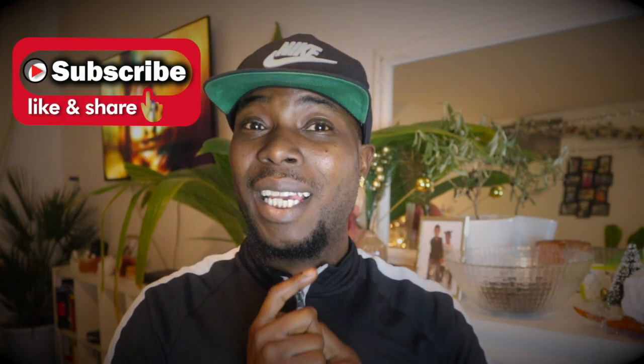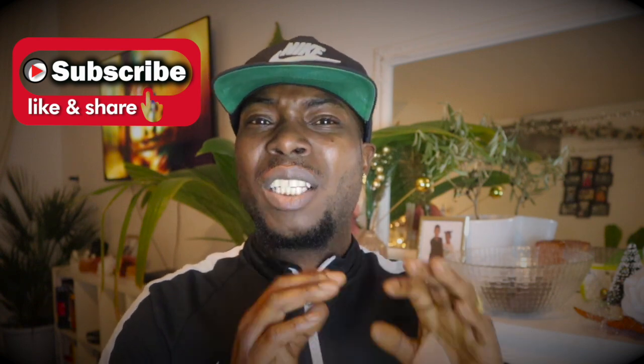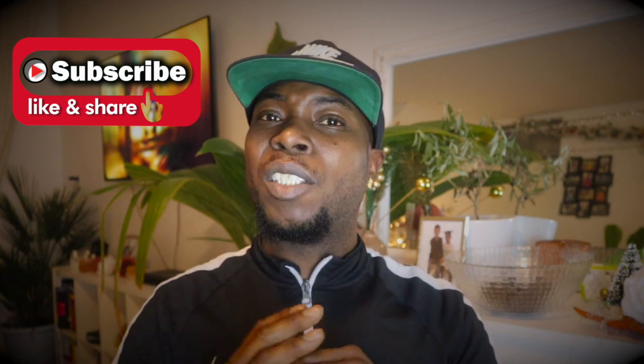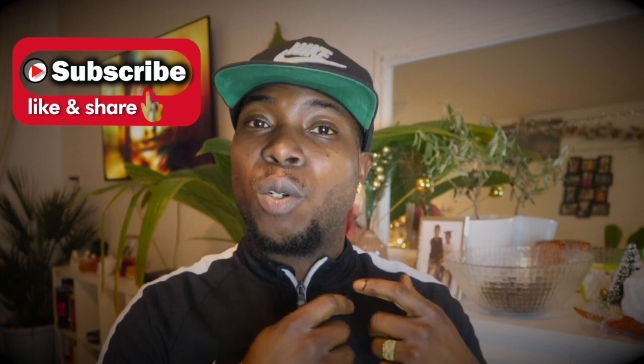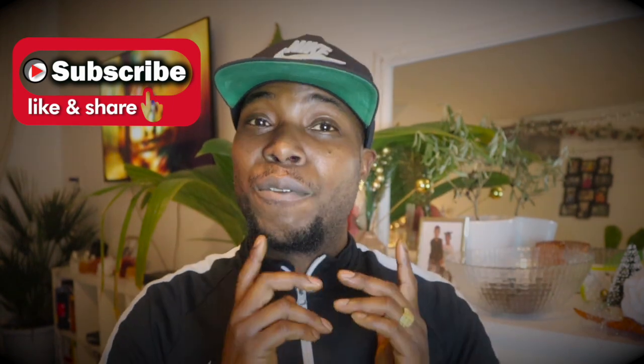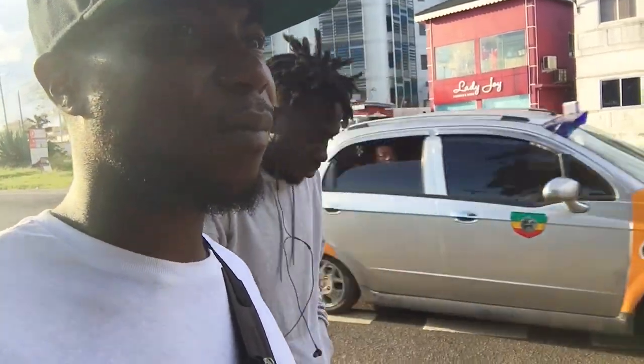We were supposed to go to a castle nearby the Independence Square, but it was about 20 to 30 minutes away from where we needed to go, so we decided to visit this local area instead. Before we went further, I need to say that some people had warned us about going to this area. The guy I was with also said we needed to be cautious.